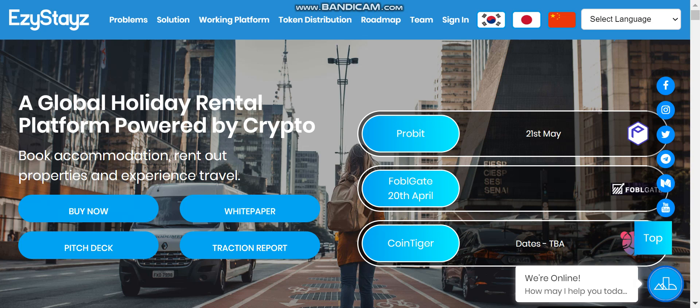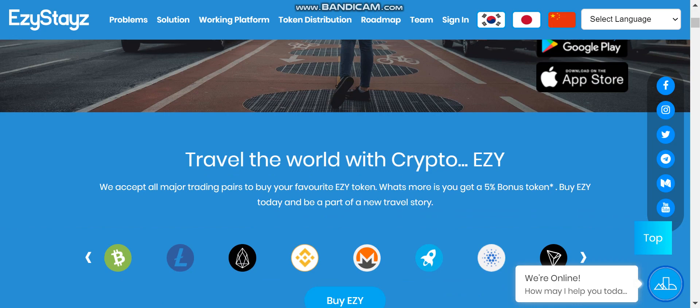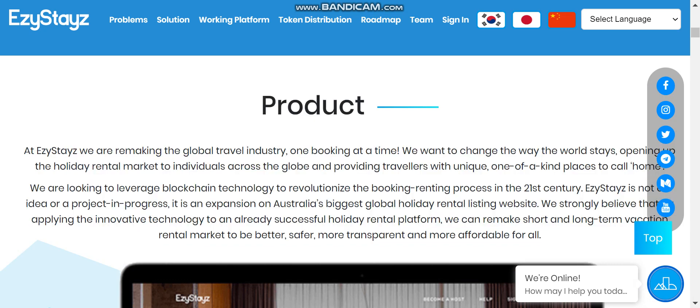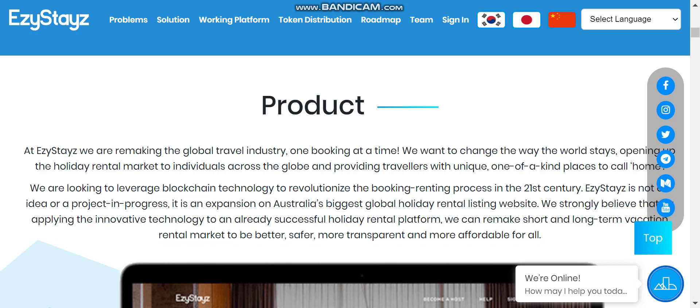Hello everyone, welcome to the channel. In today's video we will talk about Easy Stays — a rental platform powered by crypto. This is a rental platform where you can book a room for a holiday vacation, similar to Airbnb. The cool feature is that if you use this platform for booking your vacation, you get a 40% flat discount on every purchase made through the website if you pay in their utility token.